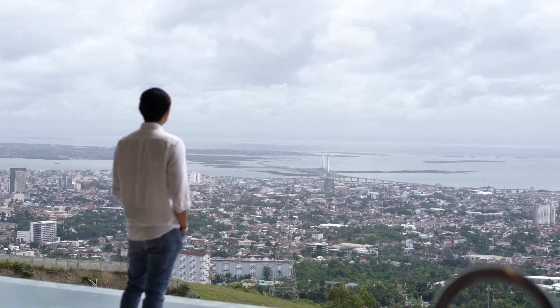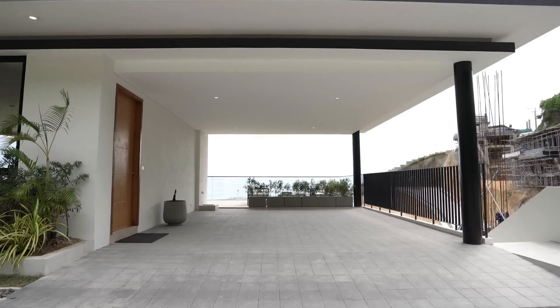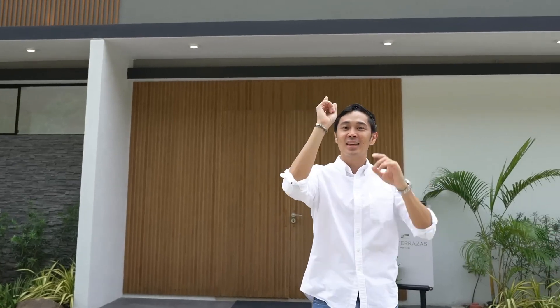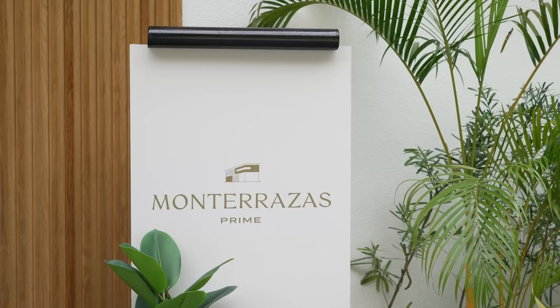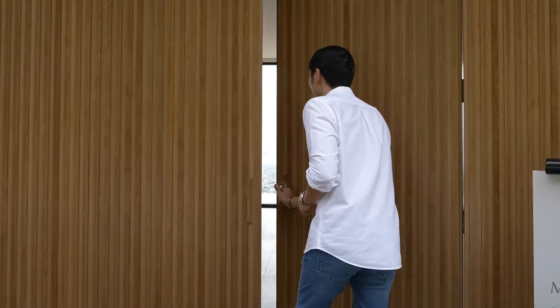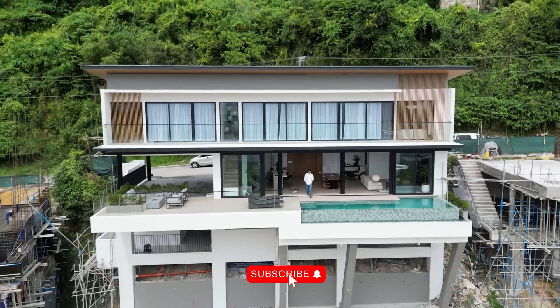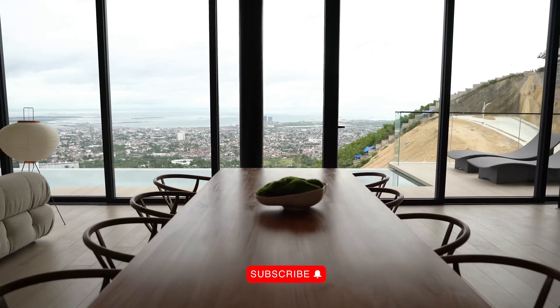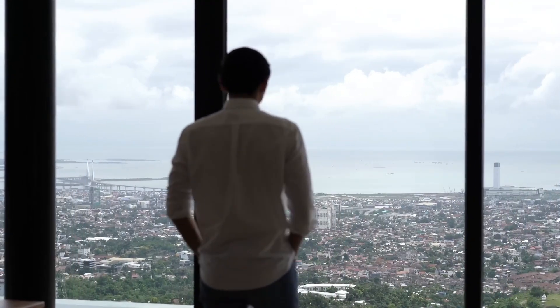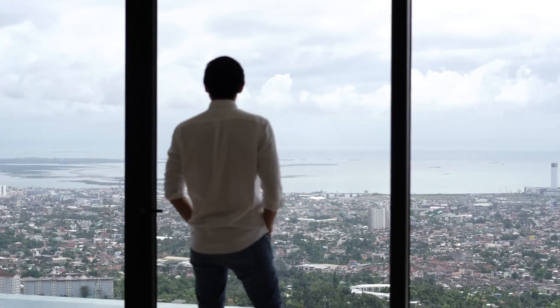We have a four-car garage here and it goes to a balcony with a fireplace. But this is what greets you the moment you enter the home. Look at that view — a 180-degree panoramic view of the city framed by these glass panels right here. That is the south of Cebu.